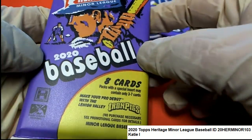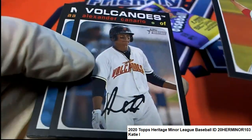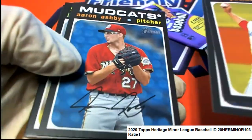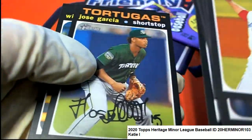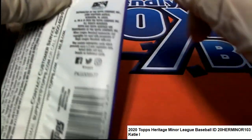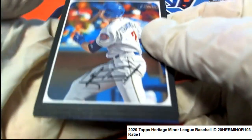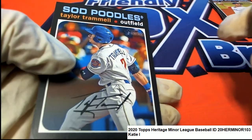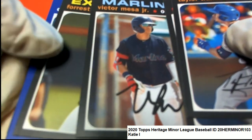This is 2020 Heritage Minor League. Come on, big hit. You can hit big in this — if we pull a red ink auto, we'll be really doing good. Let's pull something big. Good luck, Matty Ice.